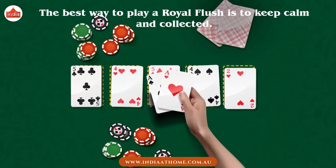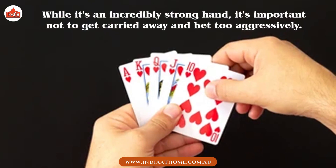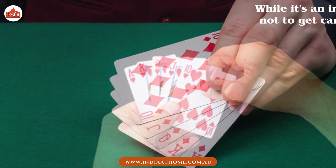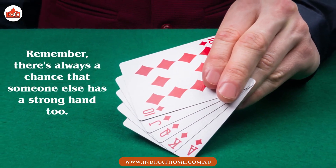The best way to play a Royal Flush is to keep calm and collected. While it's an incredibly strong hand, it's important not to get carried away and bet too aggressively. Remember, there's always a chance that someone else has a strong hand too.